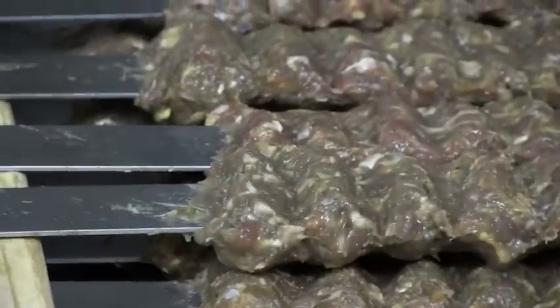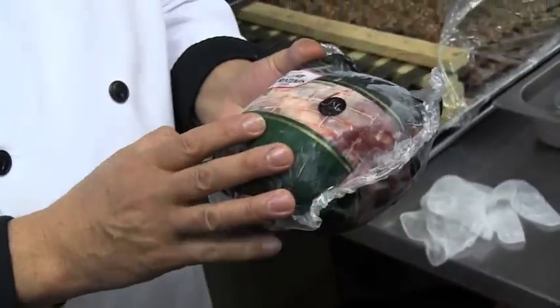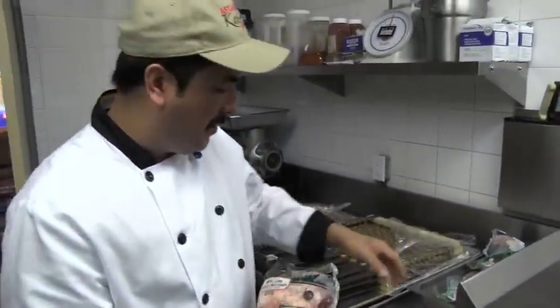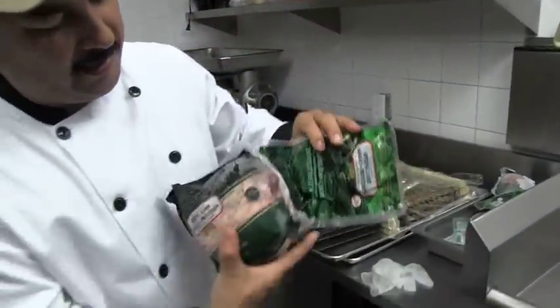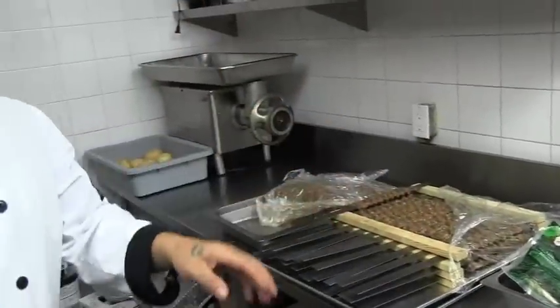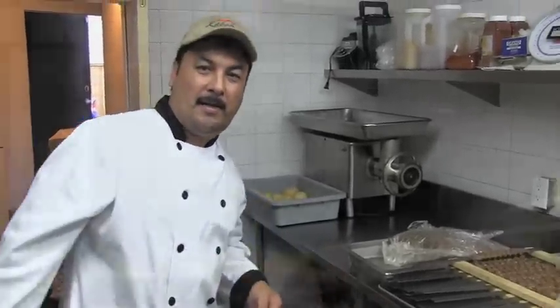I want to mention also that, if you see, we're using the halal spring lamb. So it's special for Muslim peoples — we guarantee it's halal meat. You see all our brands, it says halal. So even our chicken, our brand, the beef, the lamb — we get branded. So we have customers to have a choice, but it's 100% halal.